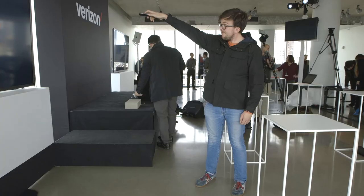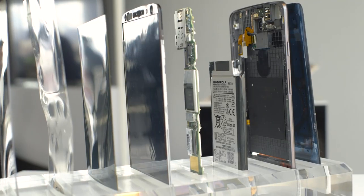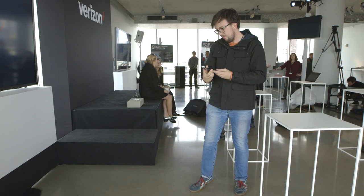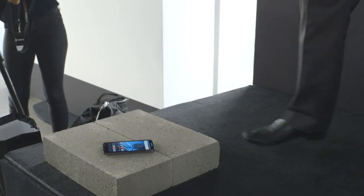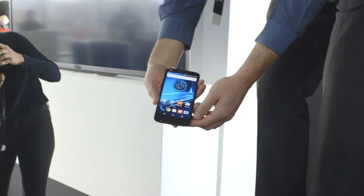The screen is shatterproof, or at least that's the claim. Through a technology they're calling Moto Shatter Shield, you can drop it on the sidewalk — pretty much anywhere you can imagine dropping a phone — and Verizon and Motorola both claim that it'll survive, not shatter, not break. So it sounds like one of the most durable, if not the most durable phones we've ever seen.